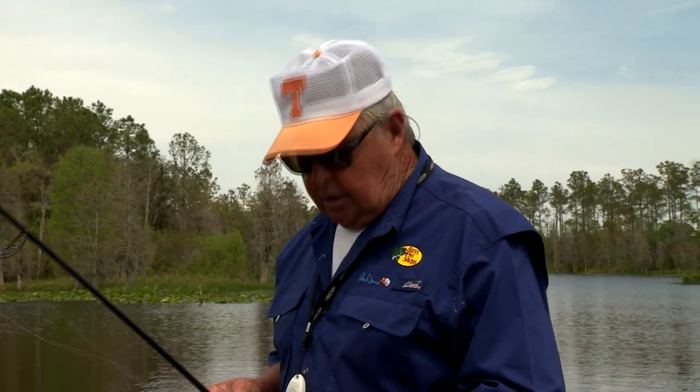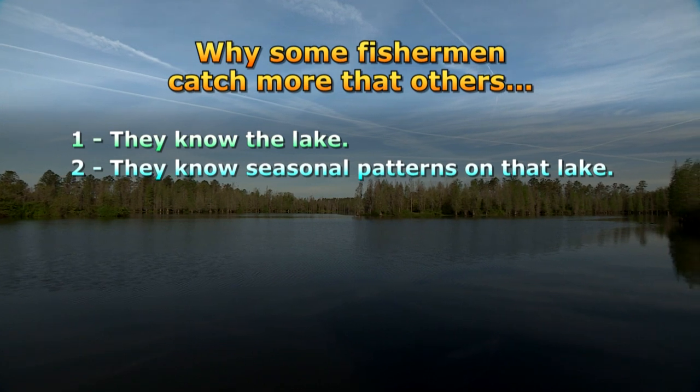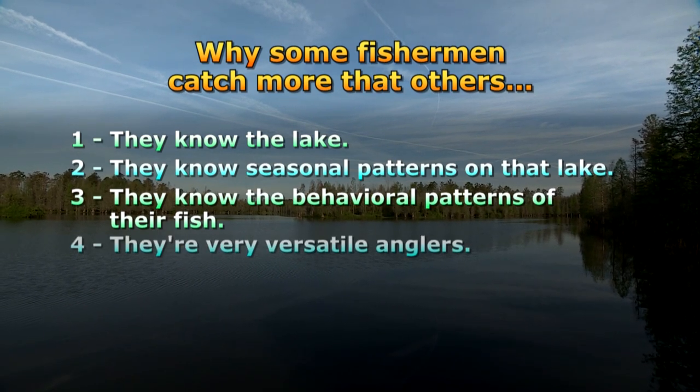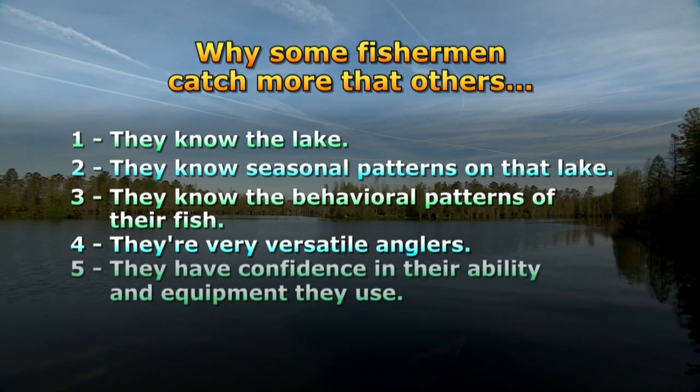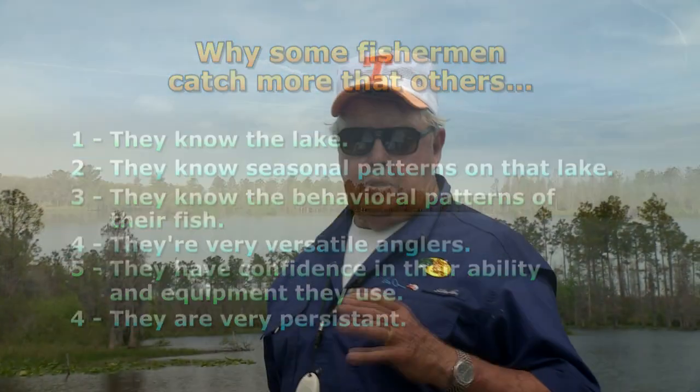A fella asked me not long ago what it is about some fishermen who seem to catch more fish than others. There are key reasons that come to mind. One: they know the lake. Two: they know seasonal patterns on that lake. Three: they know the behavioral patterns of their fish. Four: they're very versatile anglers. Five: they have confidence in their ability and equipment. And six: they are very persistent. Successful fishermen who continue to catch fish even when conditions are tough will tell you that the key to their success is their ability to find underwater structure. They'll also tell you that for every few fish they catch after the spawn along the shoreline, they'll catch many more holding off some form of underwater structure.